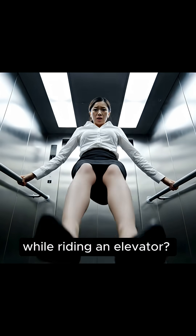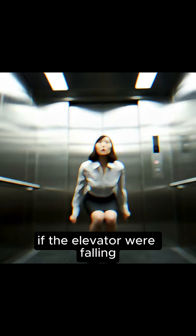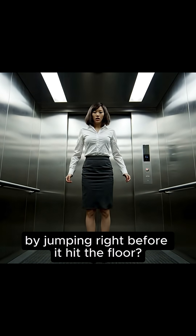Has this thought ever crossed your mind while riding an elevator? If the elevator were falling, could I save myself by jumping right before it hit the floor?